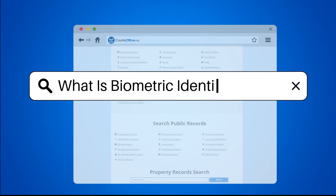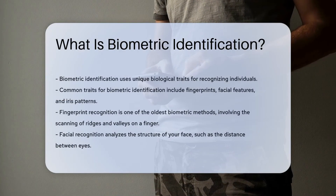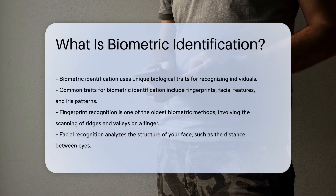What is biometric identification? Biometric identification uses unique biological traits for recognizing individuals. Common traits include fingerprints, facial features, and iris patterns. These traits are unique to each person.